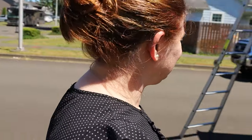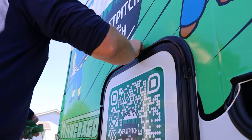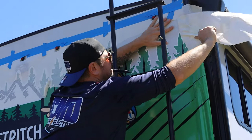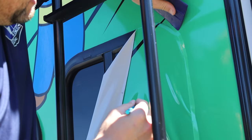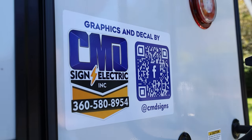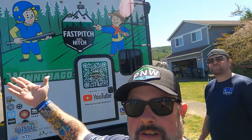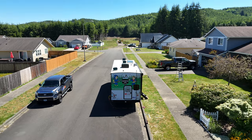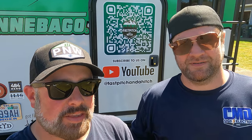What do you think? I love it. It's up, it's finished — there's the grand reveal. Couldn't have done any of this without CMD Sign and Electric. This wouldn't have been possible without Chris and CMD Sign and Electric, so big shout out to them. If you need anything like this, give them a call. I appreciate you having me do this. Thanks for liking, subscribing, and commenting. Have a good one, guys.